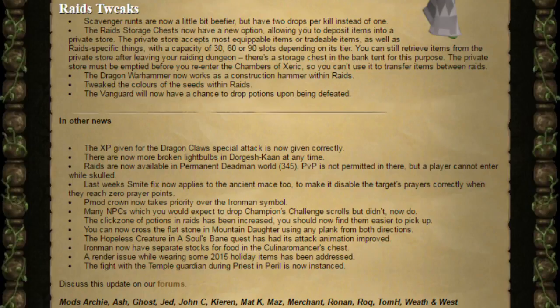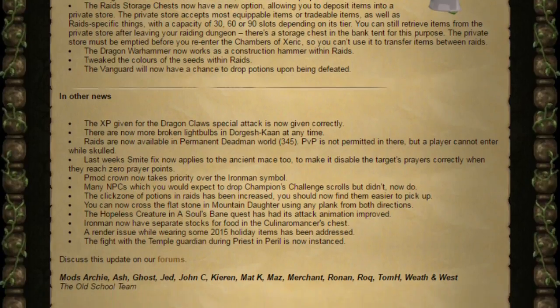The Dragon Warhammer now works as a construction hammer within raids, which is completely ridiculous — we don't have any other Warhammers working as hammers in construction. I don't know whether they did it for raids before, but they're only changing it for the Dragon Warhammer now, two weeks later — so why are they doing that? They've also tweaked the colours of the seeds within raids, and the Vanguard will now have a chance to drop potions upon being defeated.